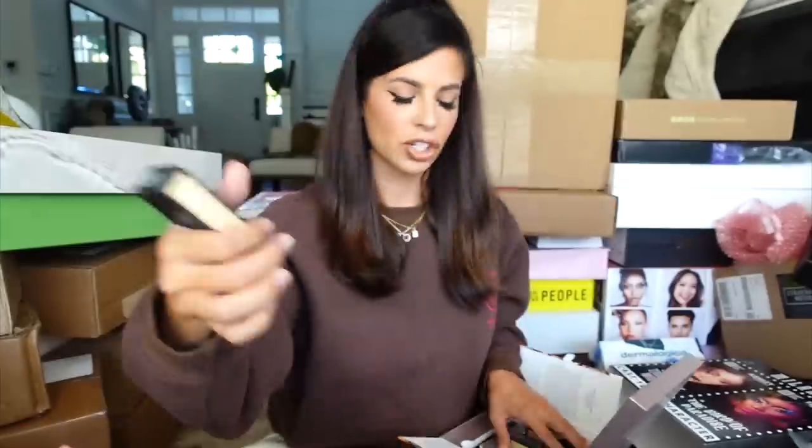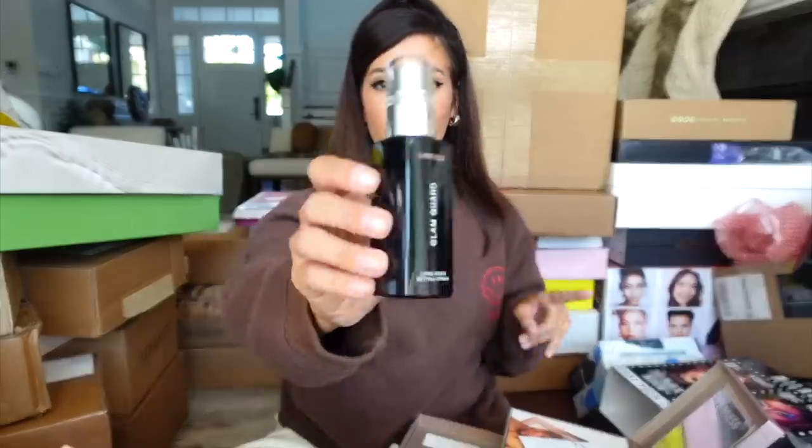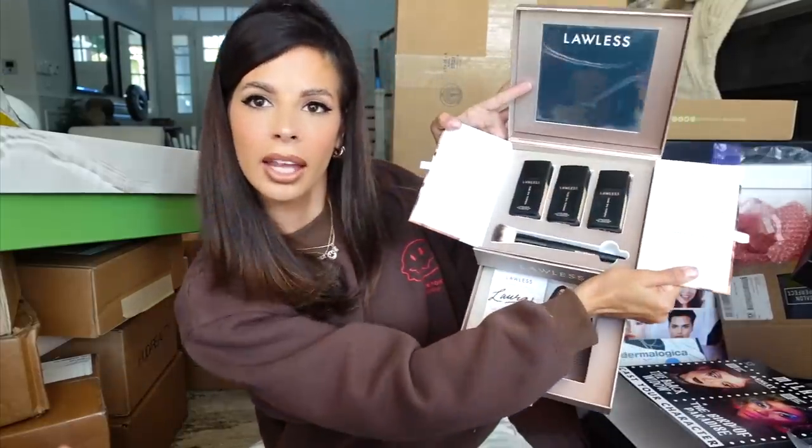Looks like we got a package from Lawless — they can be found at Sephora. It looks like a liquid foundation called Conceal the Deal Longwear Full Coverage Foundation. I like the packaging and it feels nice. They have 28 shades and sent me three closest to my match — they basically said let us know what works for you. They also sent their Longwear Setting Spray. Thank you guys for sending.